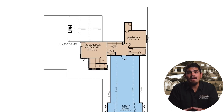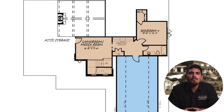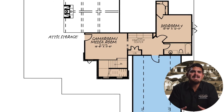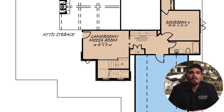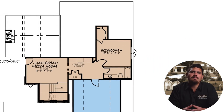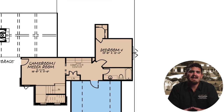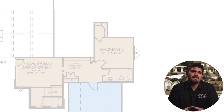Upstairs, the game room and bedroom four are waiting. The staircase opens into the cozy game room before wrapping around into the landing. Use the game room as a media center for movie nights or even as an intimate living room for private upstairs living quarters. Bedroom four holds another private bathroom with a single sink vanity and easy bathtub access. An optional bonus room is available for those needing additional living space.